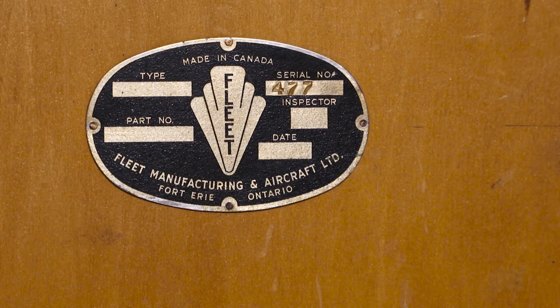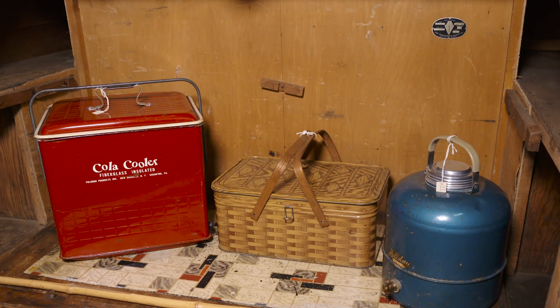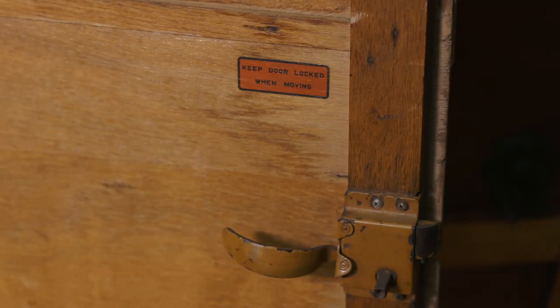How many of these did they make? Fleet thought they would have a market for about 50,000 of these, and at one point they were turning out about 20 a day. But the big buyer they had hoped for didn't have the financial backing, so Fleet — having invested so much — had to stop production right away. This one is the 477th; we have that on the serial plate, and the donor who gave it to the museum wasn't able to find any in this good a condition.